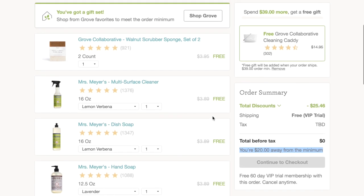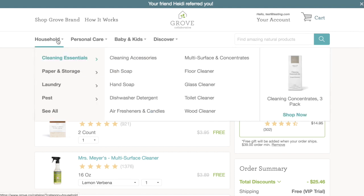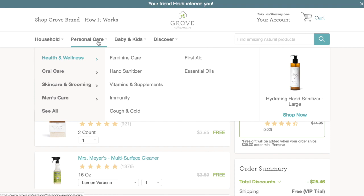You can go ahead and look through the Grove Collaborative website to see exactly what you want. Up at the top, it gives you a couple of bars with choices. You can shop for household products, personal care items — that's where you'll find things like the moisturizer I bought — and you can also look for baby and kids items. Once you've had the chance to go through and select which items you're going to purchase to meet your $20 minimum, this is where you can now place your order and get your freebies.